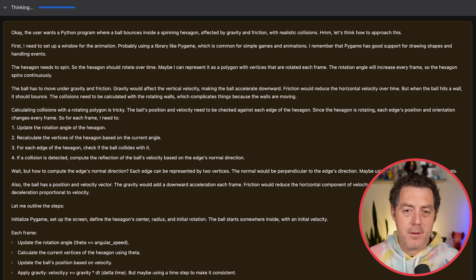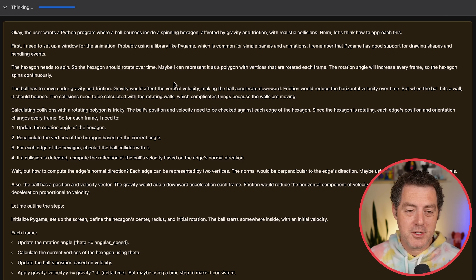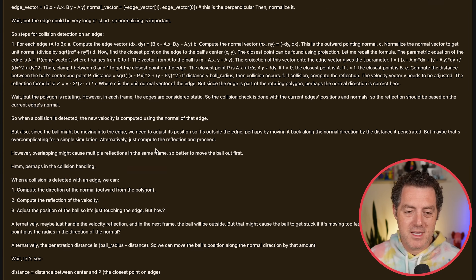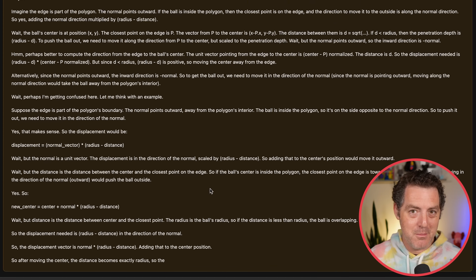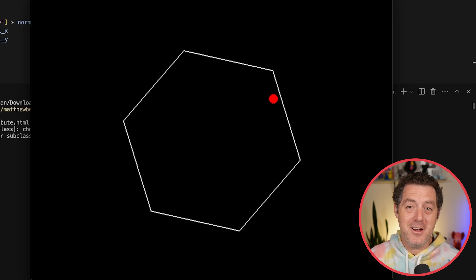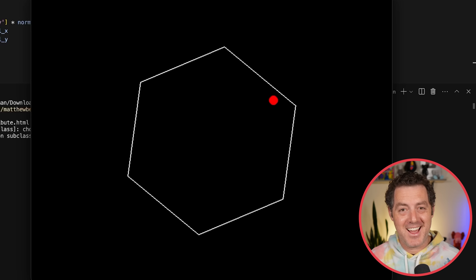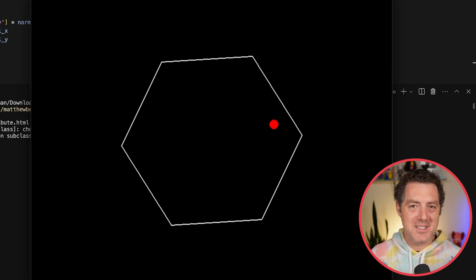I gave it the prompt: 'Write a Python program that shows a ball bouncing inside a spinning hexagon. The ball should be affected by gravity and friction, and must bounce off the rotating walls realistically.' You've probably seen this test on Twitter. Using a Hugging Face space — it's free — you can see it outputting all of its thinking first. After a long time of thinking, we have a solution. It's working, though obviously not perfect, but we can iterate on it quickly.